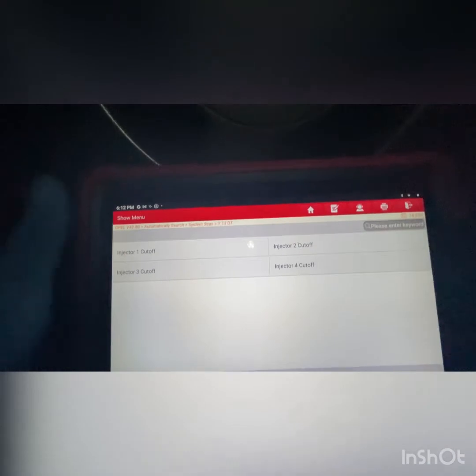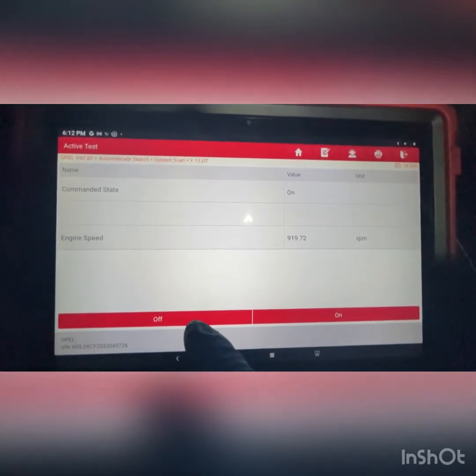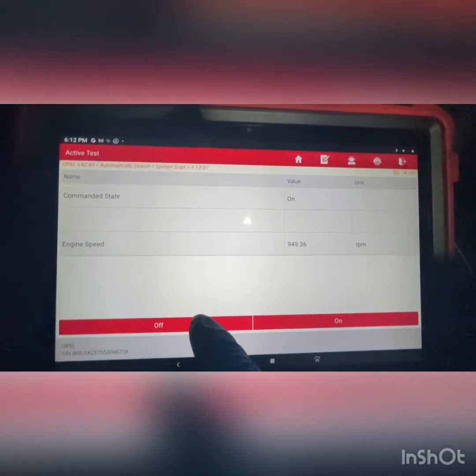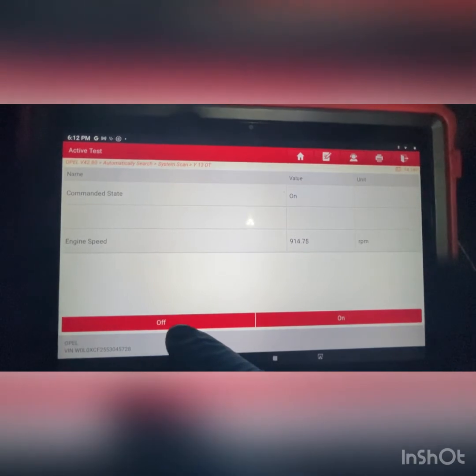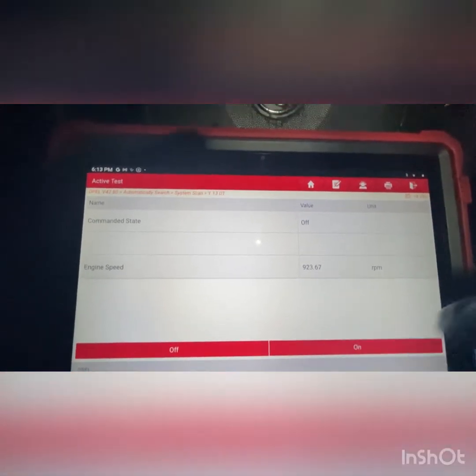I'm going to carry out the injector cutoff test now. If I cut off number one and turn it off, look at the needle — it makes a big difference. You can see the RPMs drop as well. If I turn that one off again, you can see it drops right down — it's misfiring heavily with injector one cut out.